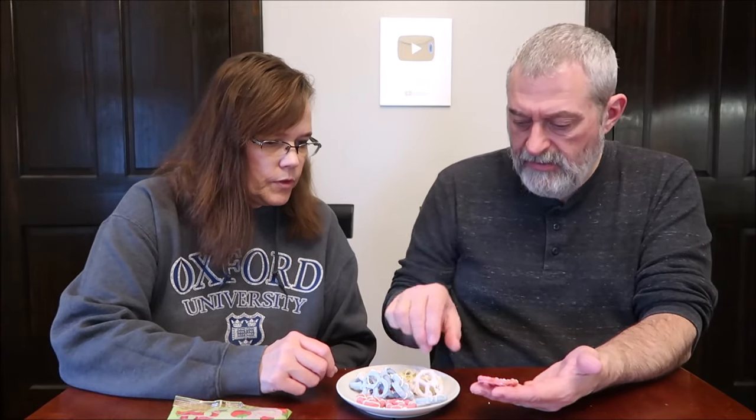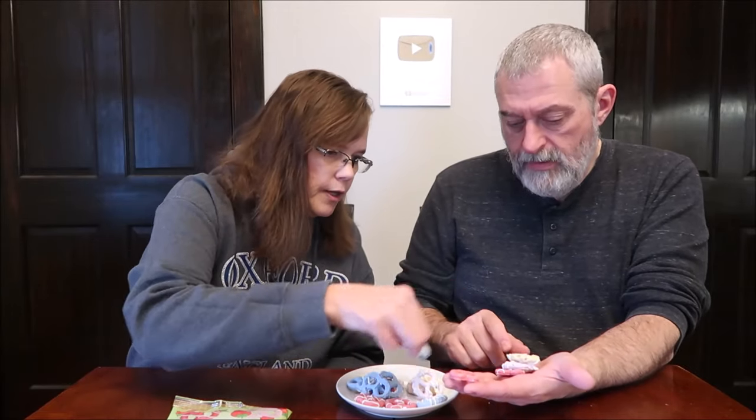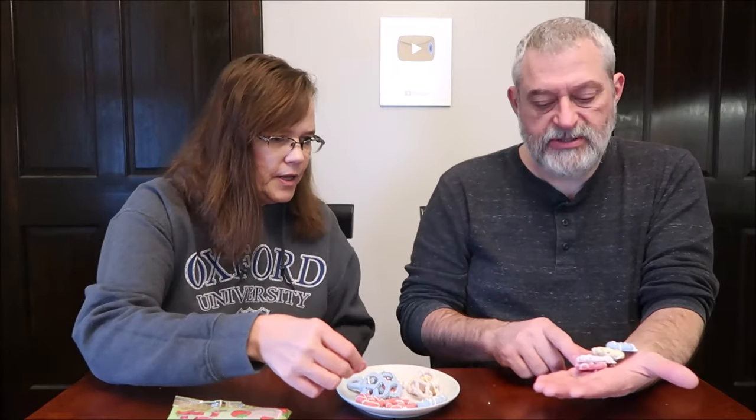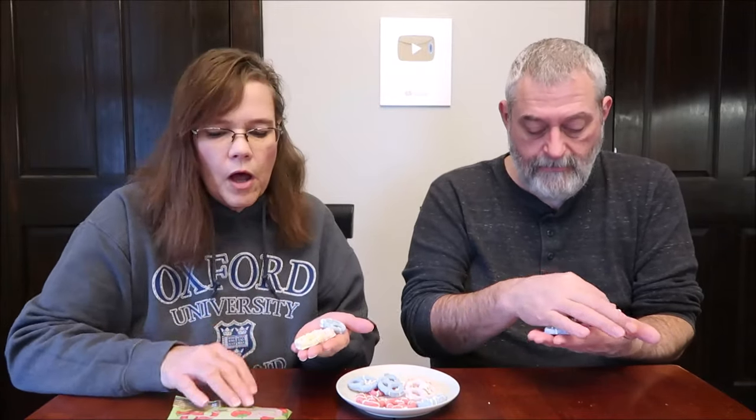There's a darker and a lighter red. I can't tell. Counting them out: one, two, three, four. One's pink. Honestly, I didn't see the yellow one — it was buried. I'm glad we got all four flavors. We did buy an extra bag just in case because we ran into that before.